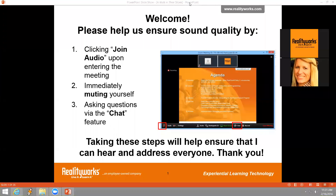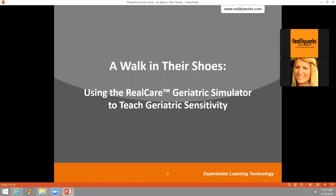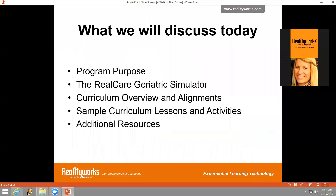Hello and welcome to today's webinar on 'A Walk in Their Shoes: Using the RealCare Geriatric Simulator to Teach Geriatric Sensitivity.' Today we'll take a high-level look at the geriatric experience featuring the geriatric simulator sensitivity suit, the need in the health occupations pathway, the curriculum, and other additional resources available to you.